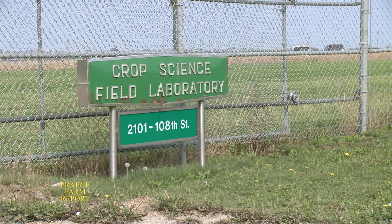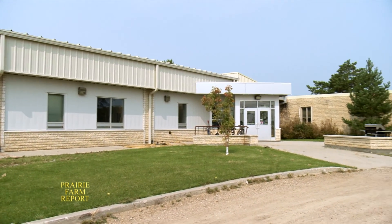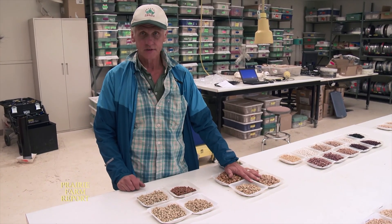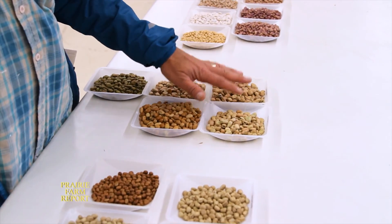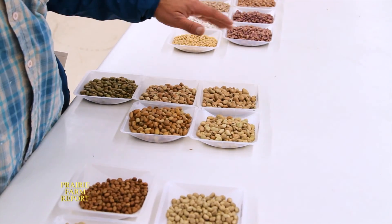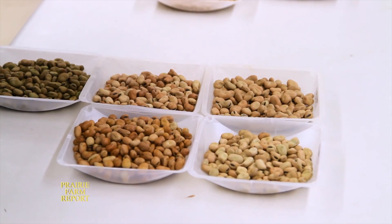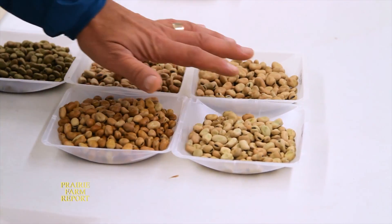Back at the University of Saskatchewan's Crop Science Field Lab, we saw firsthand how faba beans come in various sizes and colors — large-seeded and small-seeded. The traditional type is always eaten in the Middle East. For instance, this is what people prefer in Egypt, where faba beans are eaten as a breakfast dish or made into soup — either as splits or whole. If you've ever had falafel, you've probably had some faba beans in there.